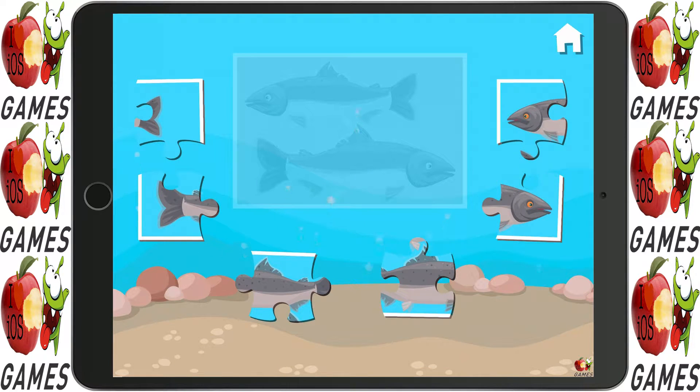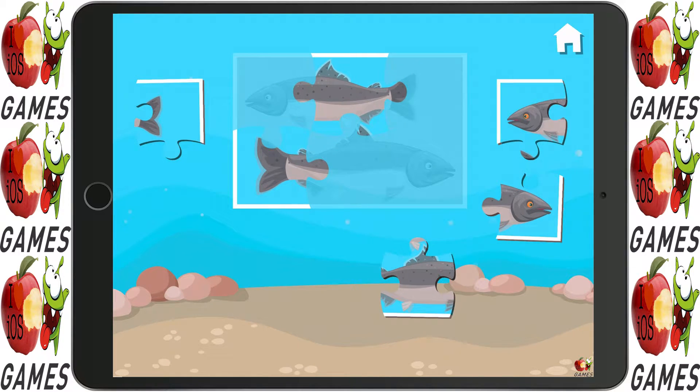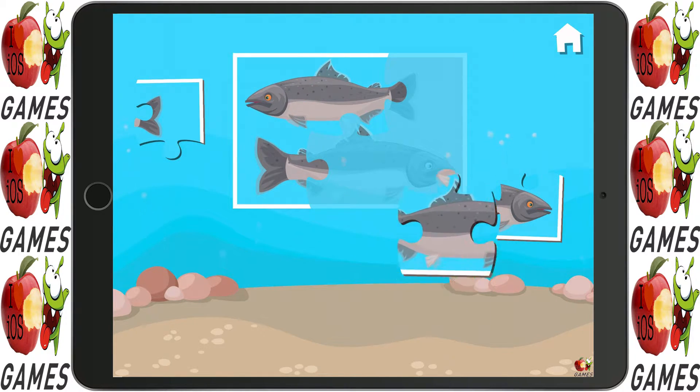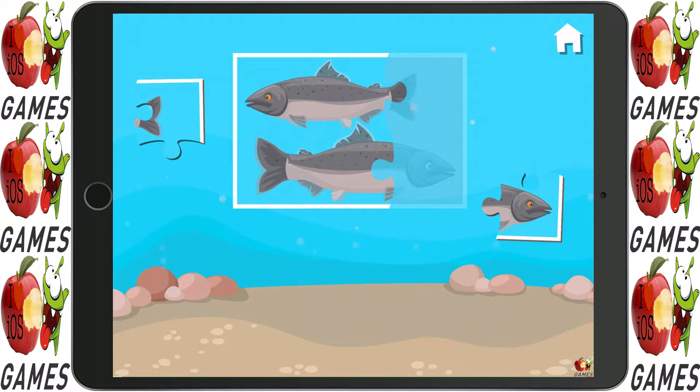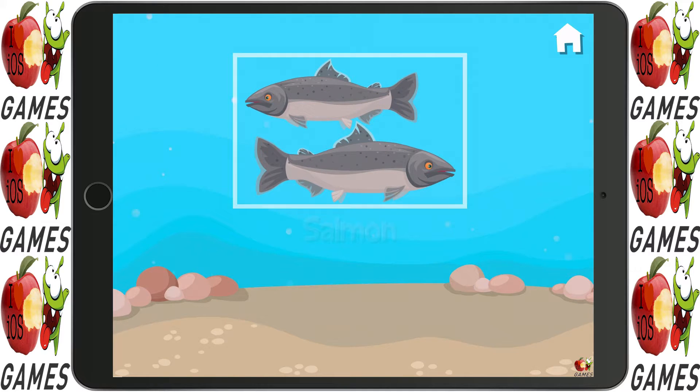What kind of fish are down there? Salmon! Ooh, let's catch one of those!